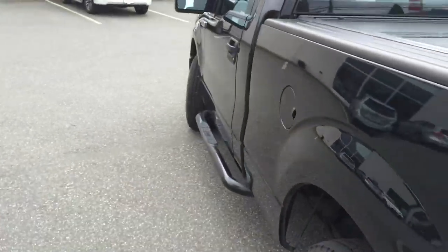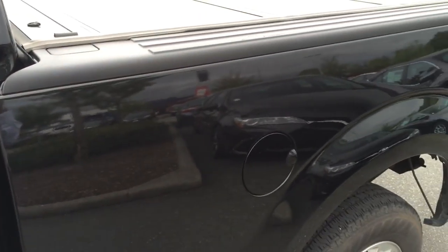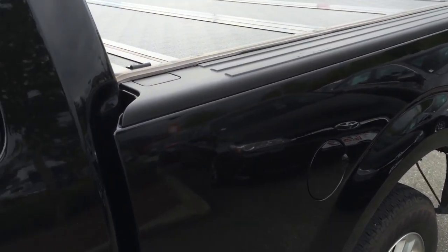We do have the CarProof Vehicle History Report available on our website for you to view. If you go to www.valleytoyota.ca and click on the CarProof logo, it's attached to the listing for this 2013 Ford F-150 and you will get access to that report free of charge.